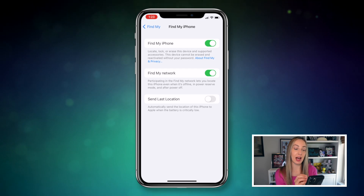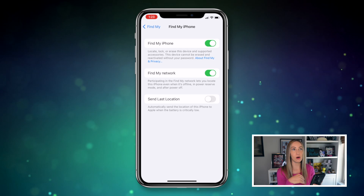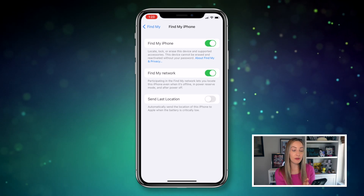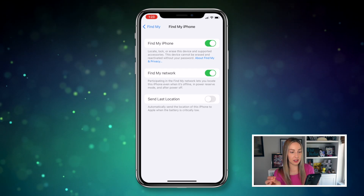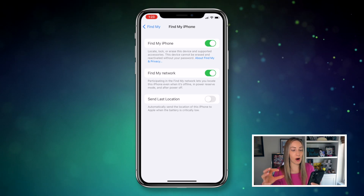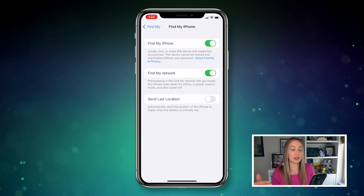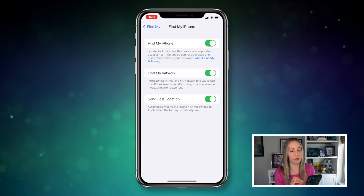So what's going to happen is that if your iPhone runs out of battery, Apple is going to put it into a state that they call power reserve mode. During this state, your iPhone can be found using Find My. But here's the little caveat to this: you're only going to have about 5 hours in this power reserve state. So up to 5 hours after your iPhone dies, you'll be able to find it using Find My. So this is still very helpful.